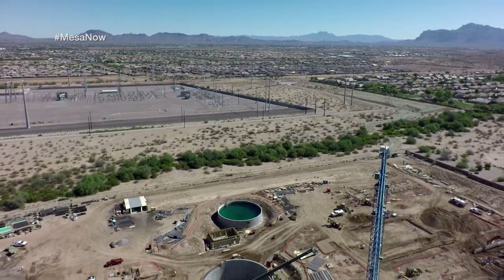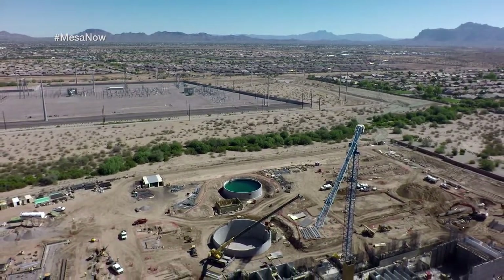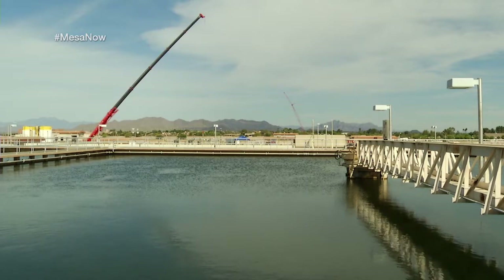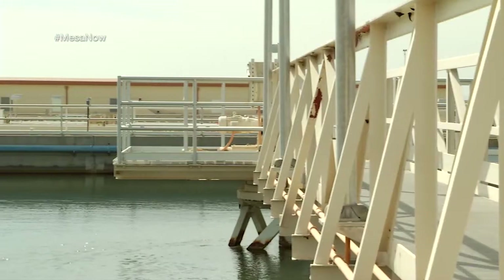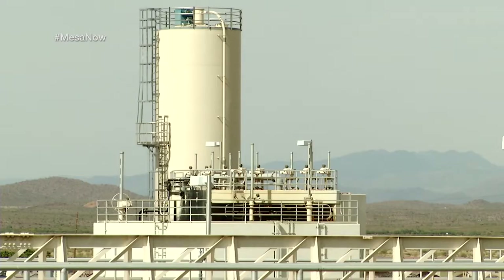About four or five years ago the city put a project together and got approval with Central Arizona Project to build a turnout structure about three miles west of us at the canal. We're currently building a 54-inch pipeline that will take the water from that turnout structure and bring it to this plant, where it will be treated, put in the reservoir, and pushed out to the system — making up for the water previously coming all the way from Brown Road.